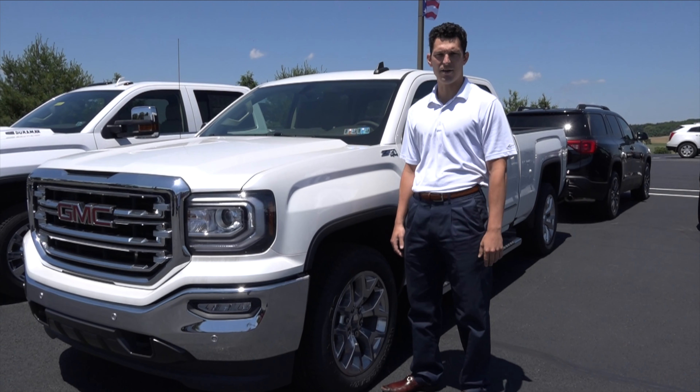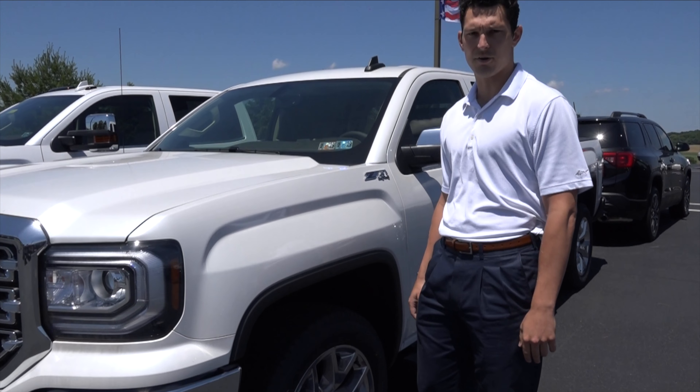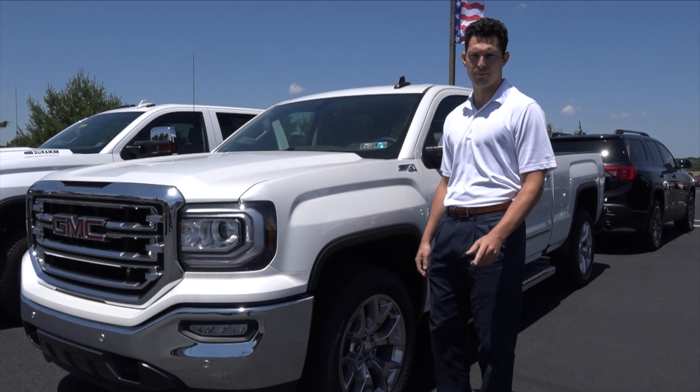Hey guys, Ryan here from Crishtown Auto. I'm with the 2018 GMC Sierra Crew Cab SLT. From now until the end of June, we're offering $5,000 in purchase cards.